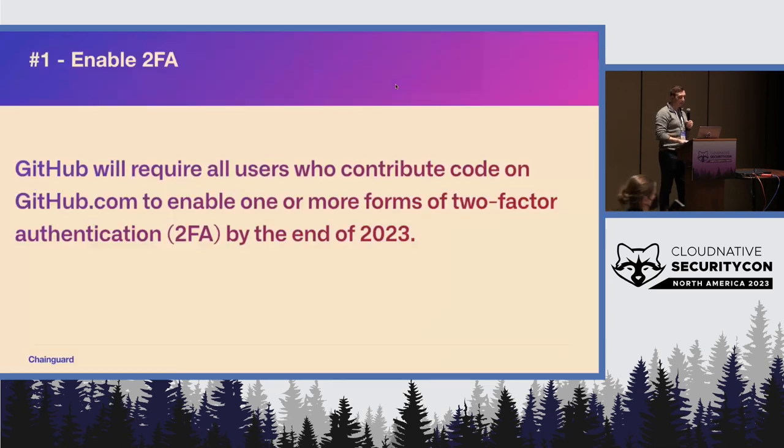If you haven't seen it yet, GitHub actually put out a blog post a couple months ago — they're going to start rolling out requiring two-factor auth for accounts. I personally think that's a great thing, but I think it's also good to start rolling it out proactively, and also in other source providers as well.